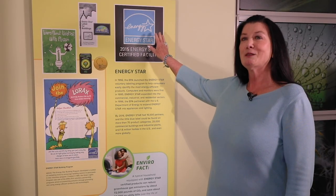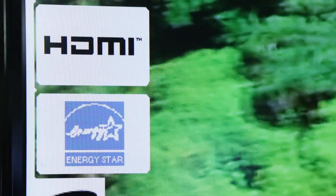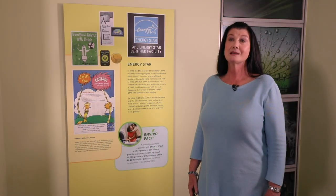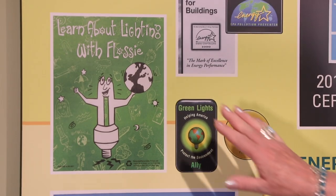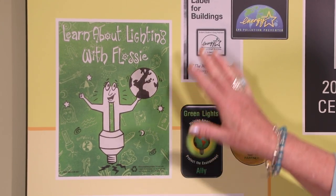Energy Star was launched in 1992 to help consumers identify the most energy-efficient products. In 1996, the EPA partnered with the U.S. Department of Energy to expand Energy Star into appliances and lighting. Today, that little blue star can be found on over 75 different product categories in thousands of commercial buildings and industrial plants and millions of homes in the U.S. and abroad. This is one of the marketing tools that I helped to create to promote energy-efficient lighting, one of the many components of the Energy Star Program.